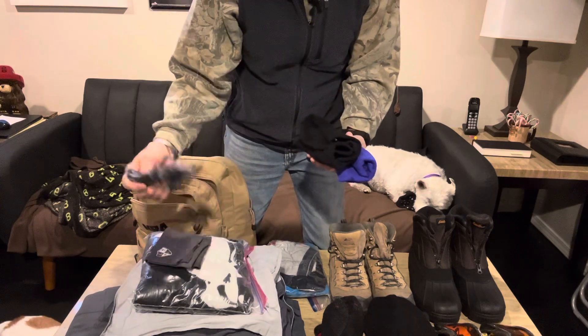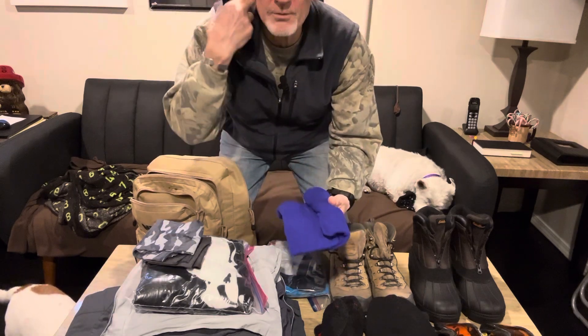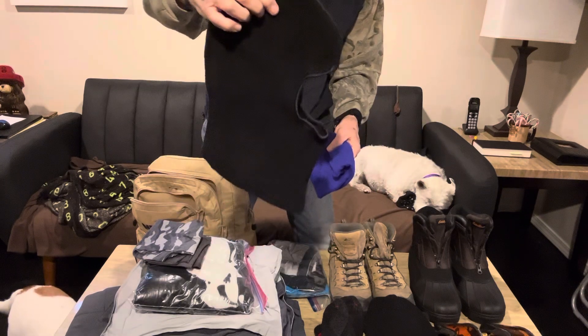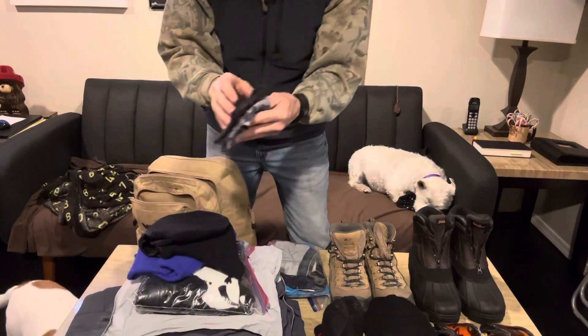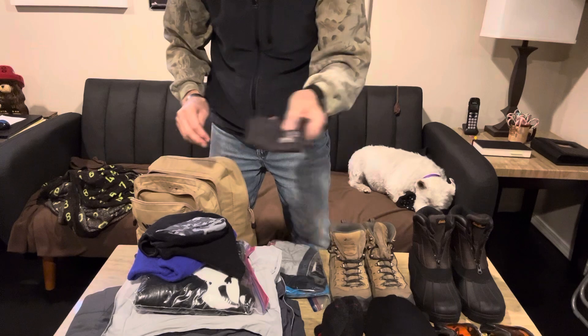Balaclavas right there — just goes around the neck, under the shirt, and up to the hat. Here is a full one — you can see, really nice for weather. And these are all just lightweight scarves for around the neck. Good for year-round too.